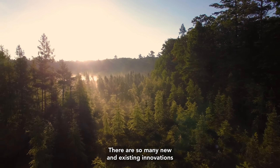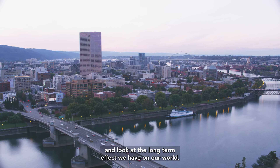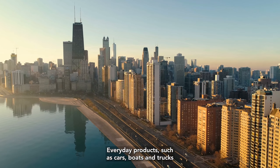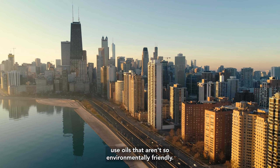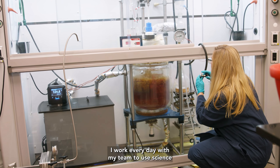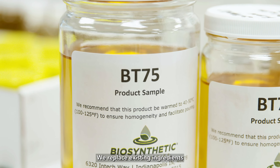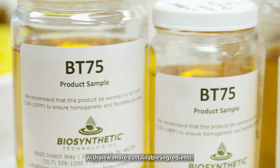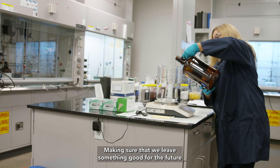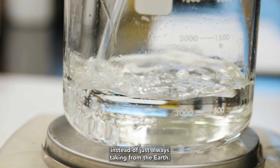Our world's future is bright. There are so many new and existing innovations happening every day, but we have to be responsible and look at the long-term effect we have on our world. Everyday products such as cars, boats, and trucks use oils that aren't so environmentally friendly. As a research chemist here in Indianapolis, Indiana, I work every day with my team to use science to make these products more sustainable and eco-friendly. We replace existing ingredients with new, more sustainable ingredients. It's important to me for the future, for the sustainability of the planet, making sure that we leave something good for the future instead of just always taking from the earth.